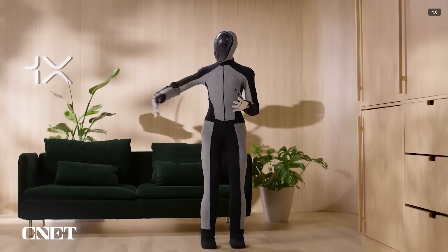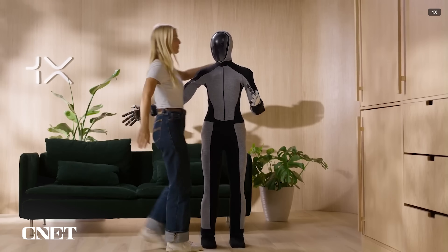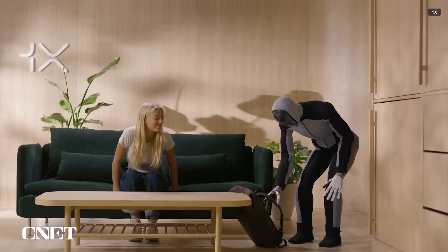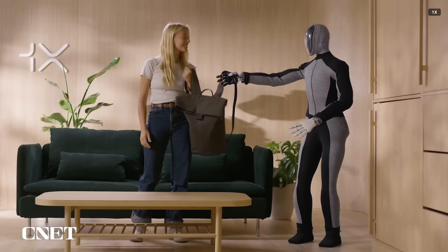Other companies stand apart from the crowd by targeting the home as opposed to the warehouse. 1X's latest humanoid robot, NEO, is shown in its announcement video with its arm around a person. That's something we don't see often from robotics companies, perhaps attempting to portray the robot as something that can be trusted as a home helper.